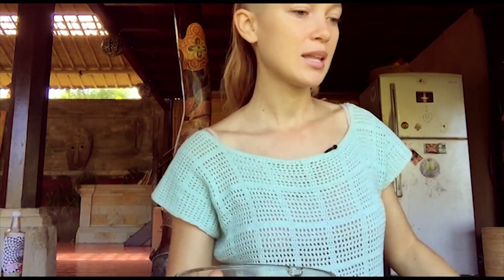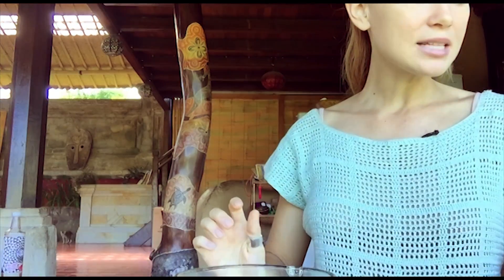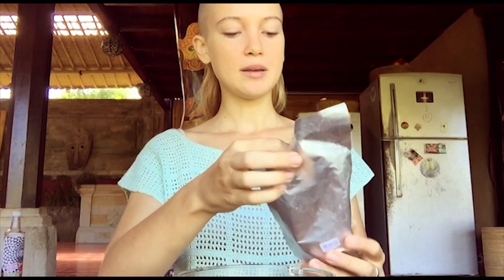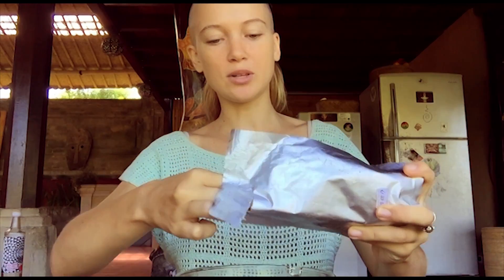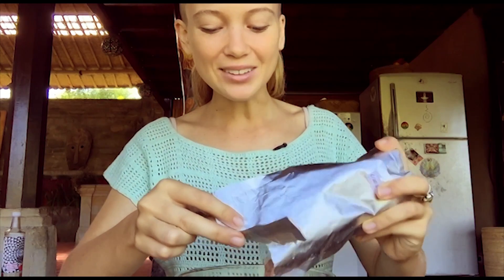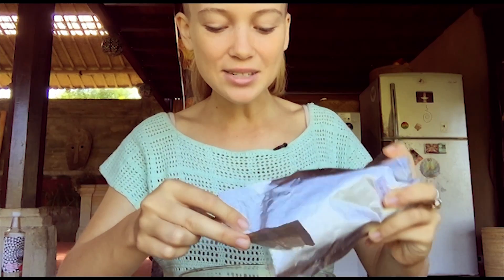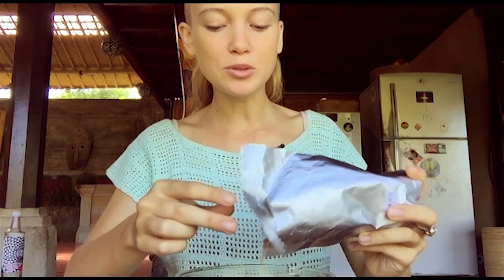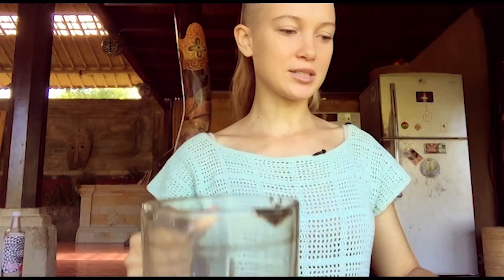About that much coconut milk. Then let's add cacao powder — this is Bali raw cacao powder grown here. Get the highest quality one you can. I don't really measure; I like a lot of cacao, I like it really chocolatey, so I'd say about two big tablespoons, maybe three sometimes. I just chuck it all in.